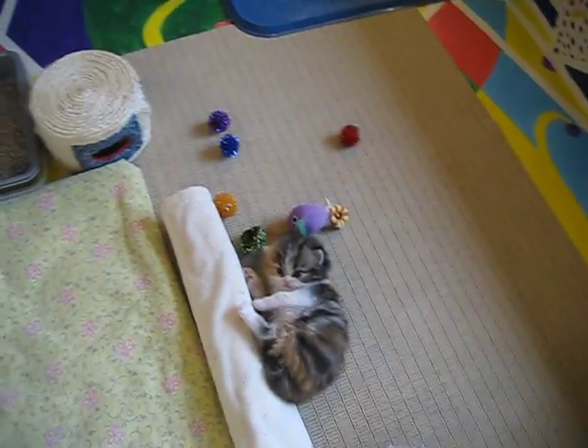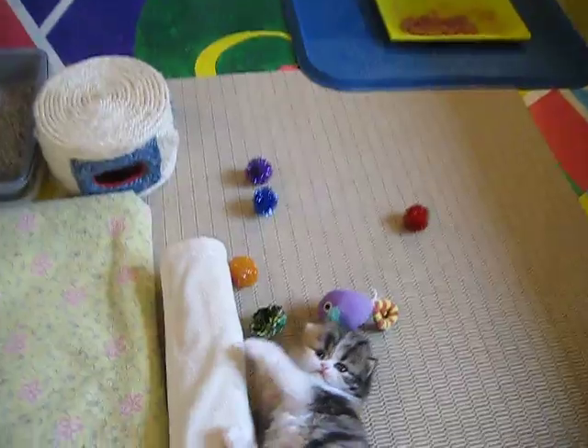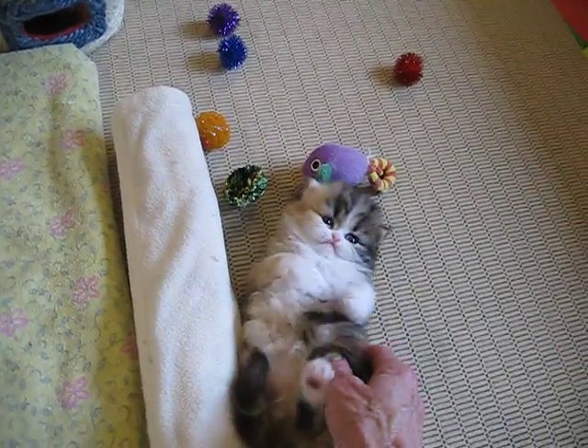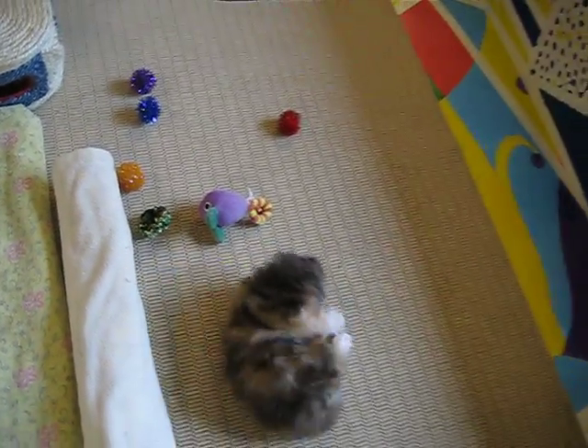We've taken the kennel out of the corral while mom was out. We'll see what kind of a fit she throws when she gets back. This really opens things up, so I can crawl in the corral real easy, too.